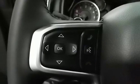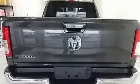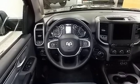Power heated mirrors, air conditioning, aluminum wheels, rear wheel drive, auto dimming rear view mirror, and V6 engine.